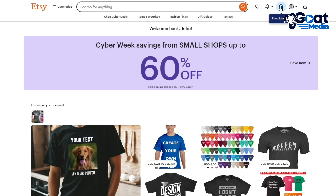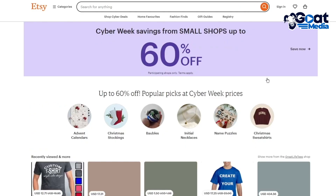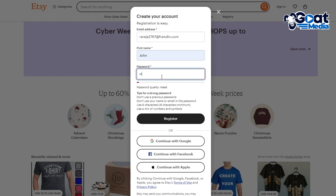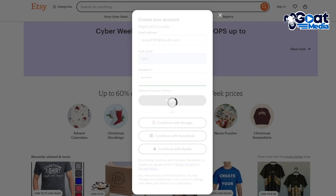To become a seller, simply go over to the account section. I'm going to walk you through the whole signup process and show you how you're going to become a seller. To sign up, simply click on sign in and click on register. Once you do that, it brings you to the email section. Add your email, your first name, and your password, then click on register.